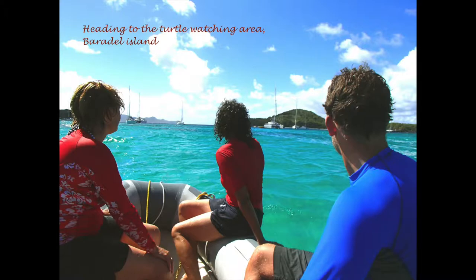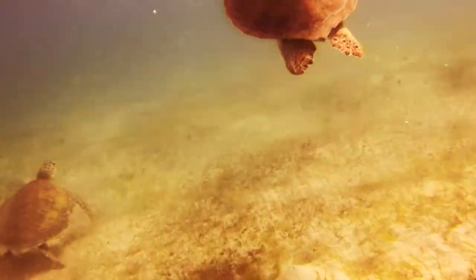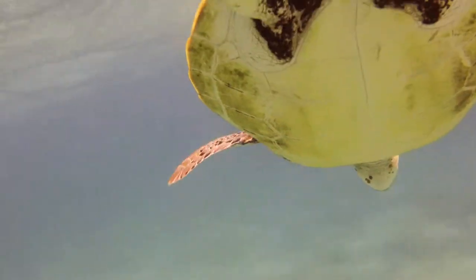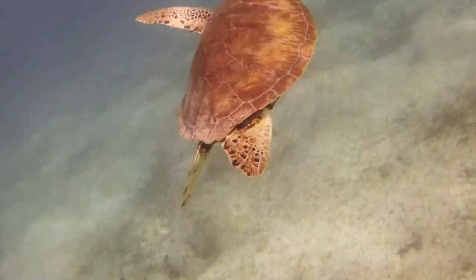A lot of people go there to see the turtles, and there's a specific turtle sanctuary. When you get to the sanctuary and you're allowed to snorkel around, it takes you minutes to find lots and lots of turtles. It's fair to say that they get really close — this one almost bumped into me.